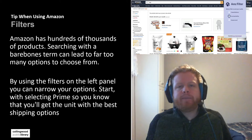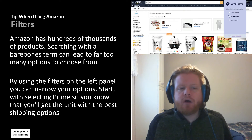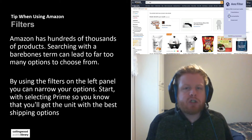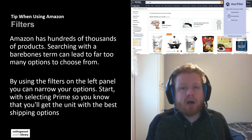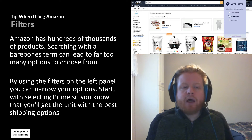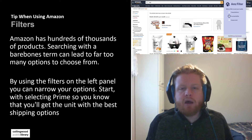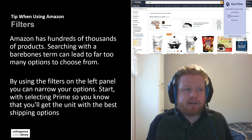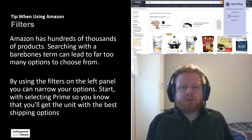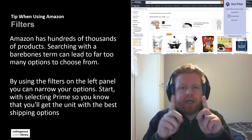Tip number two: using the filters. With Amazon, it has hundreds of thousands of products available to look at, and if you're just using the search — like if I'm looking for a pot — this bare-bones search could lead to many options. So it can be difficult if you're just using the search feature. The nice thing about Amazon is it does have a filter panel which is located on the left-hand side, and you can kind of see it right here.